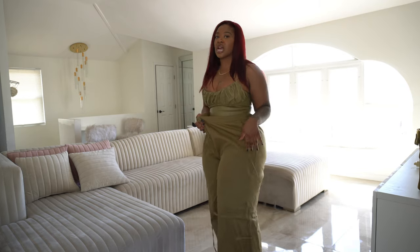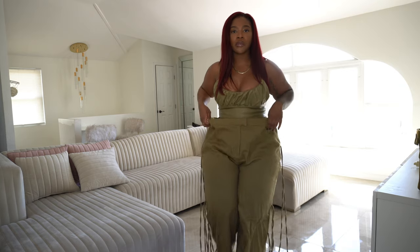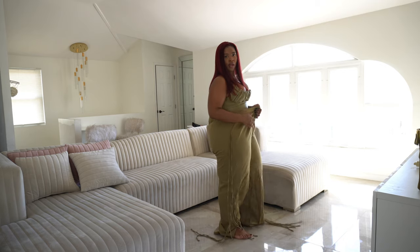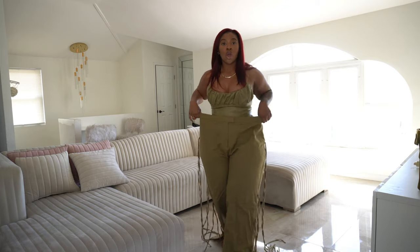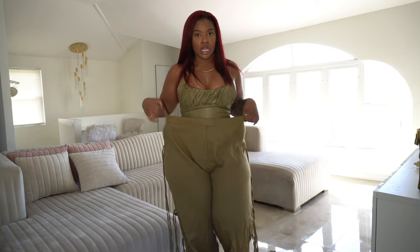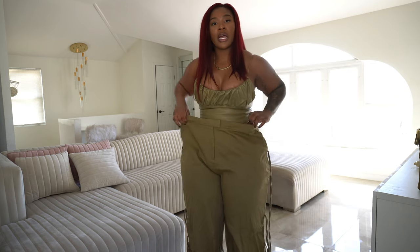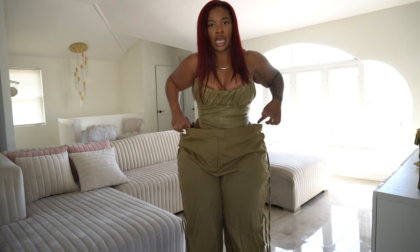So I decided to leave the tassels hanging instead. Let me show you guys the bottom of the pants — they are really long. If I were to wear these outside, they'd have to be tailored, and you'd need to wear them with heels because they were dragging the floor.